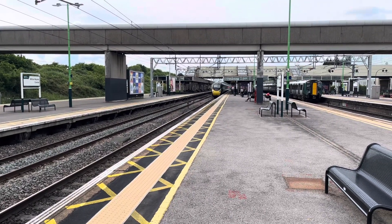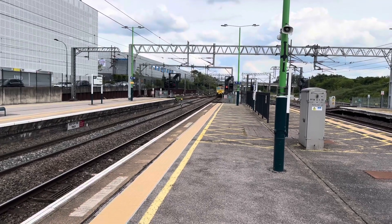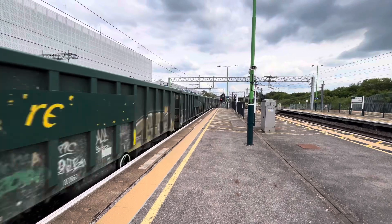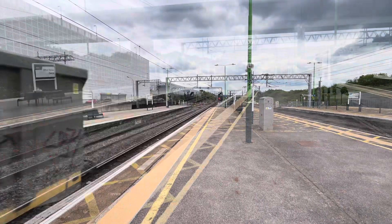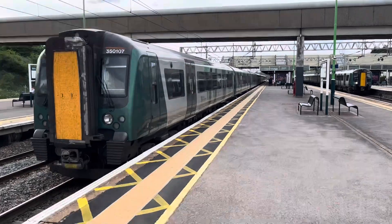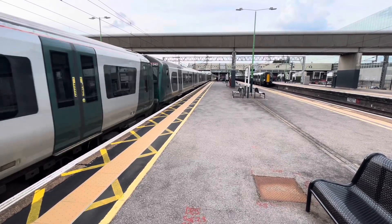Here's the Birmingham New Street to London Euston service. Next, a freight train passing through — this train will depart in approximately 5 minutes. 66-604. We're only about 6 minutes late. It's the 1649 London North Western Rail service from Crewe to London Euston. 350-107 is on the front.